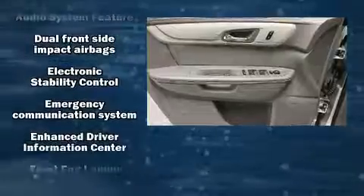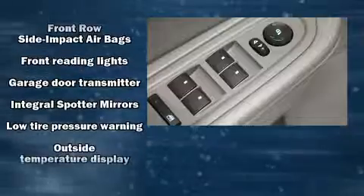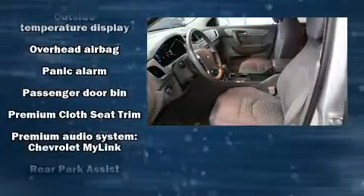Chevrolet ensures the safety and security of its passengers, with equipment such as a panic alarm, OnStar, and four-wheel disc brakes with ABS. For added security, Dynamic Stability Control supplements the drivetrain.